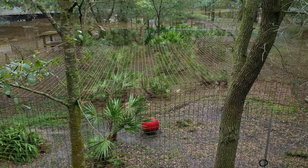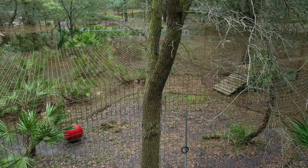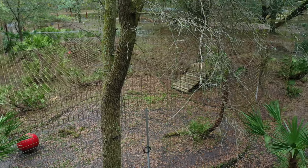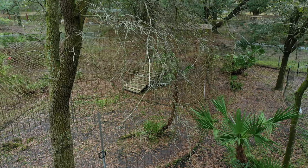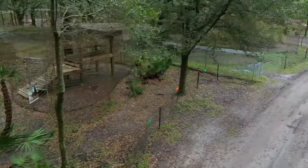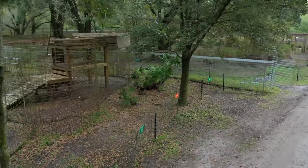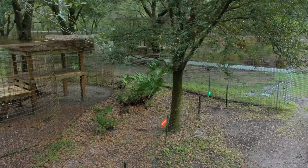Back when we built the sanctuary, these palmettos were about the only things that lived here — palmettos and some pine trees. Back in the 90s some sort of pine beetle took out most of the pine trees, so we planted a lot of oak trees. That's given us amazing shade for the cats, but it makes it really hard to see the cages from above.